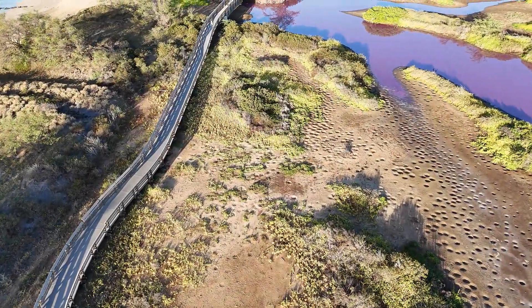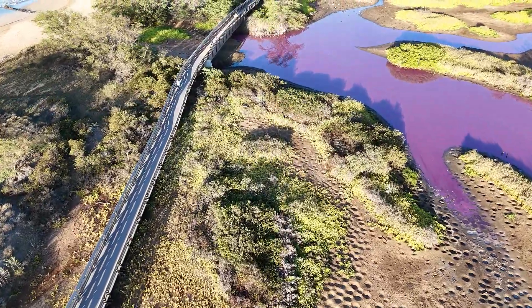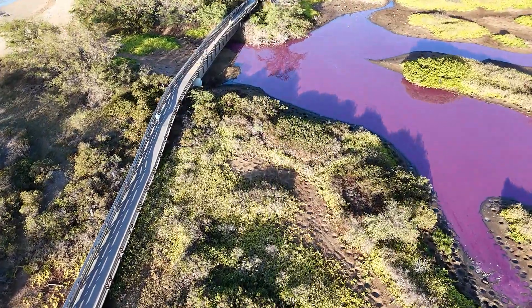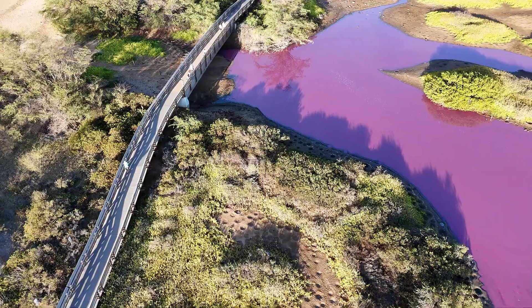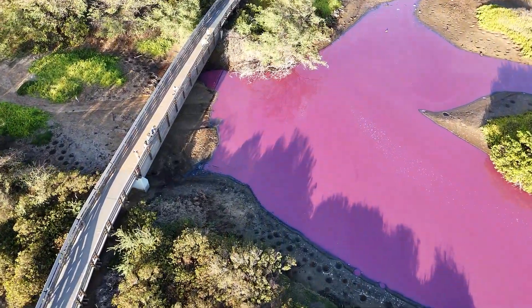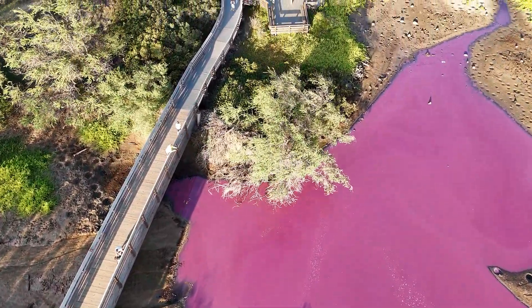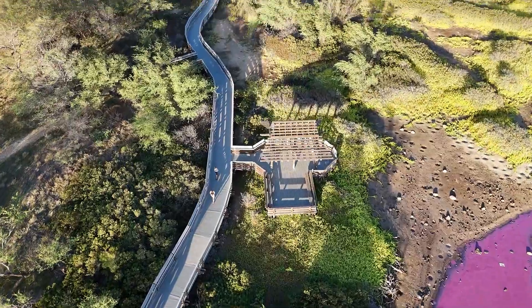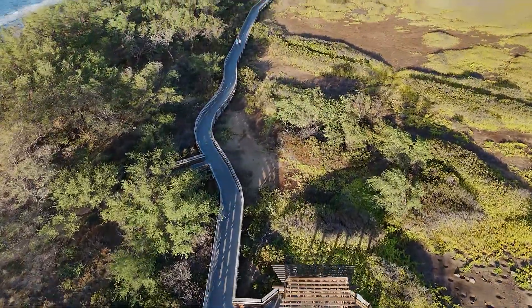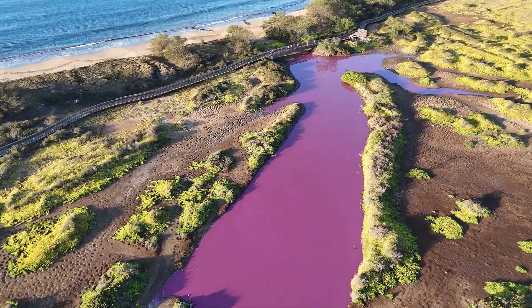The big question on everybody's mind is what exactly is causing this phenomenon and why is it happening now? The preliminary analysis suggests that the color change appears to be the result of a single-celled organism called halobacteria. Officials with the U.S. Fish and Wildlife Service say halobacteria are salt-loving organisms found in bodies of water with high concentrations of salt.